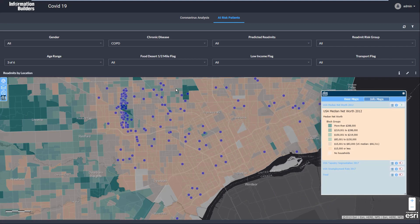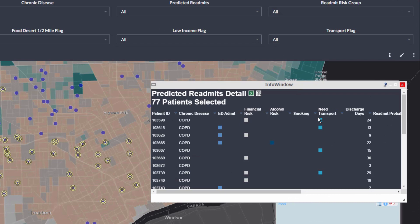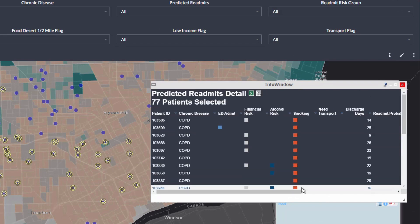Outreach workers can act on these insights immediately to proactively check on these higher-risk patients. This is just one example of data in action. Working together, we can build solutions with data to make a difference.